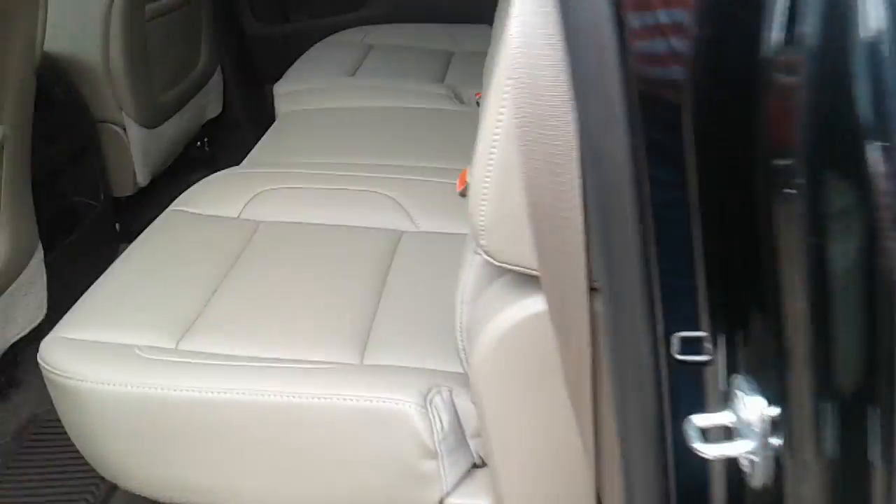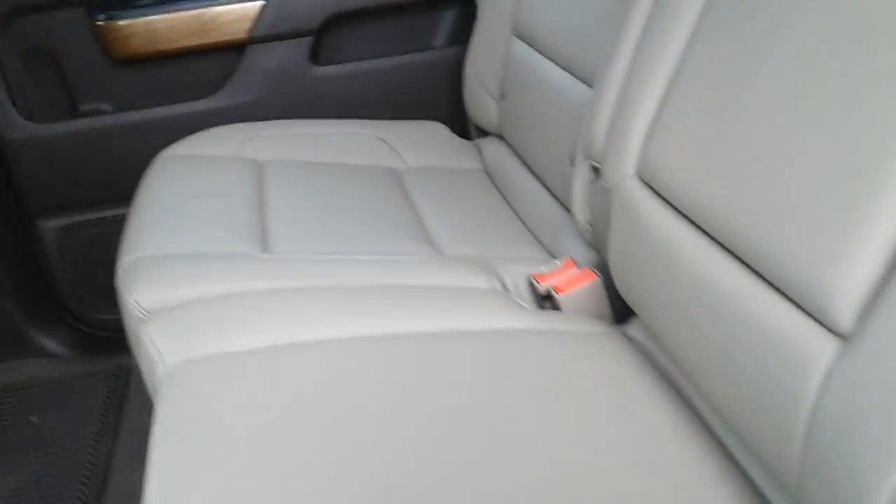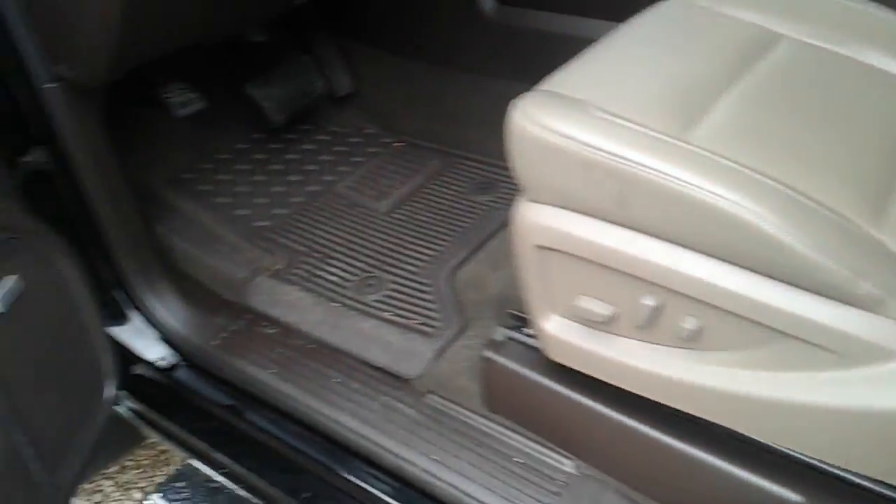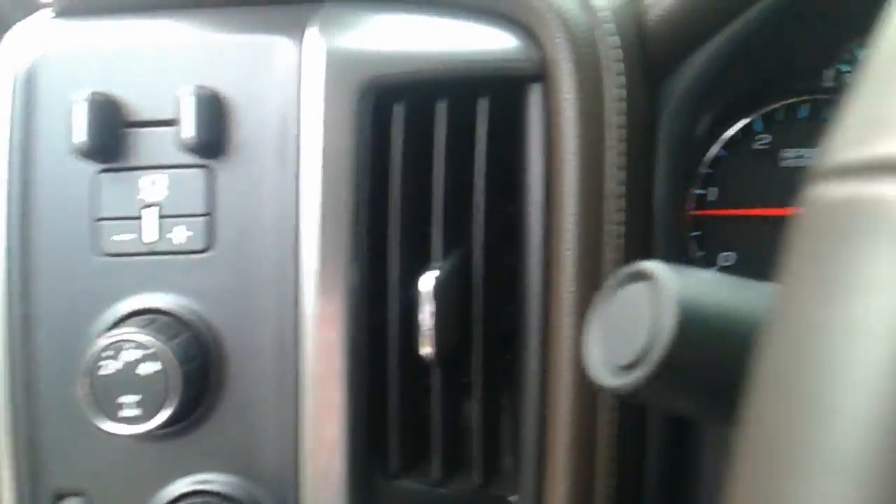It's got the full crew cab — that's exactly what you're looking for here, Corey. The vehicle's got heated seats, also navigation. It's got the Bose premium sound system, so it's going to give you a great quality sound as you're listening to your music. Like I said, only 17,000 miles on here.